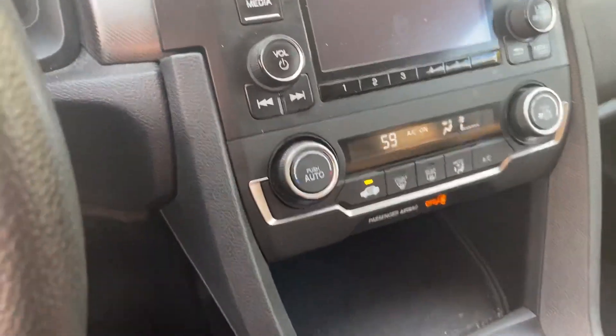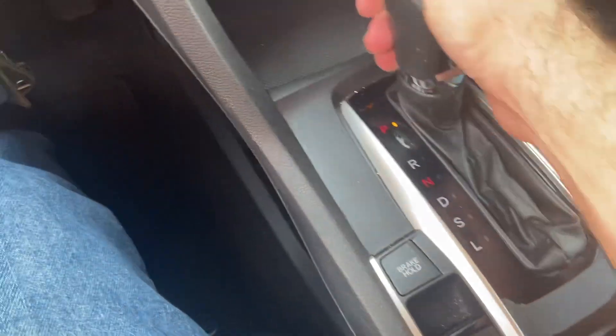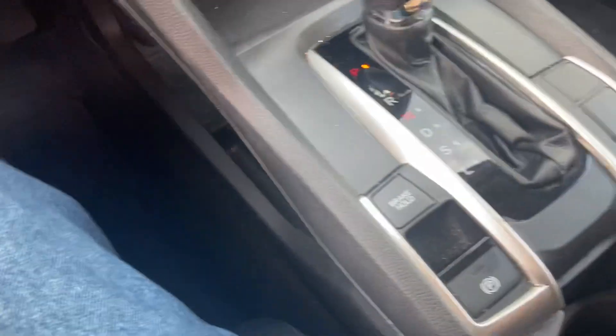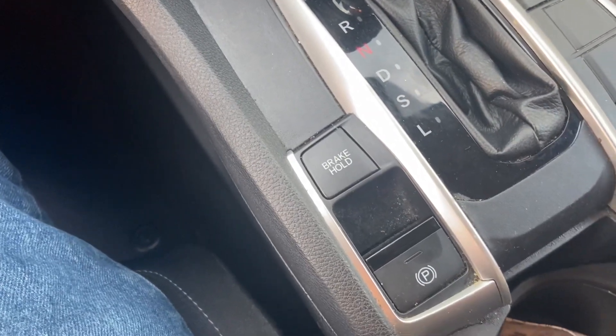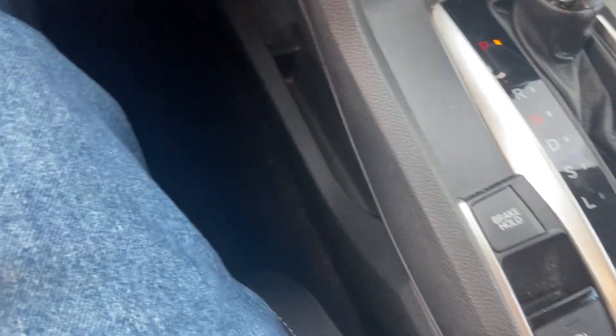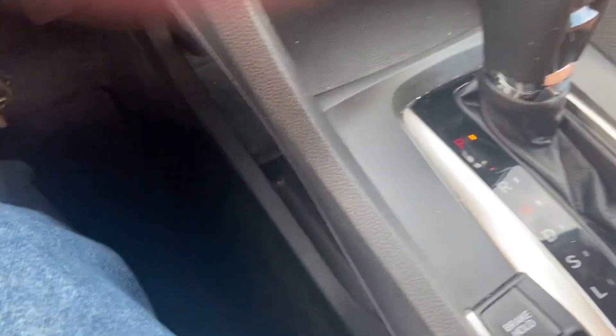Drive, sport mode, low. Brake hold is a nice feature — it just holds the brake until you actually press on the gas. Electronic parking brake. It's got this nice console surround right here. Economy mode is on. It has the owner's manual in here. Not an auto-dimming mirror, but that's okay.